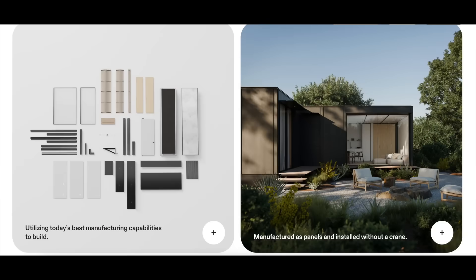Parts are made in a factory, so it is a factory-built home, and then they are rapidly assembled on site, kind of like Legos.